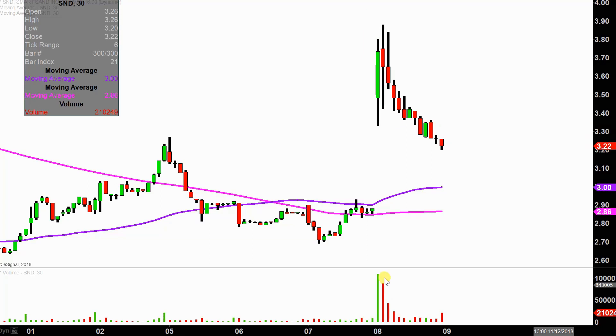Pretty crazy price movement today. Not only price movement, but you look down here at the volume — by far the biggest volume this chart has had for quite a while. So a lot of eyeballs on this one, and we'll map out a couple of areas of support and resistance.